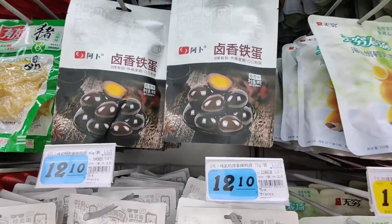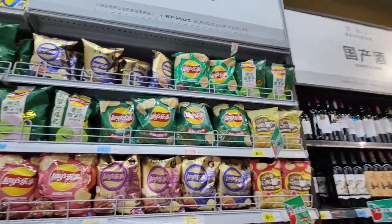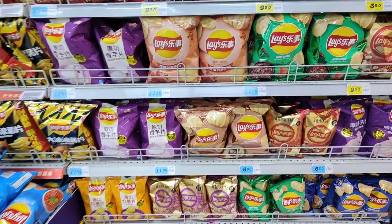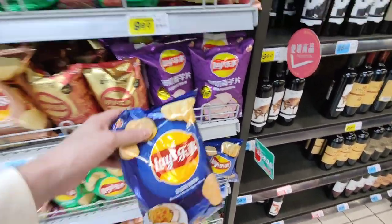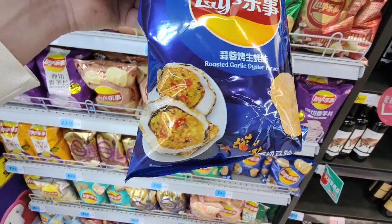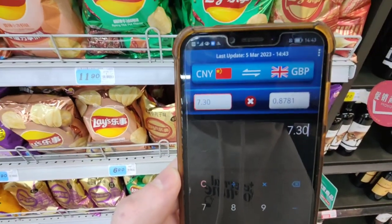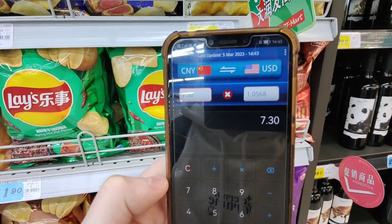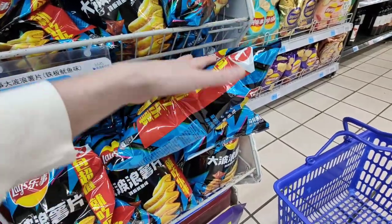Let's head to the crisp section — oh my god, these look so good! Let's price up these roasted garlic oyster flavor ones. They do look good. They are 7.30 renminbi, which is around 88 pence British, and in dollars it's just over one dollar.